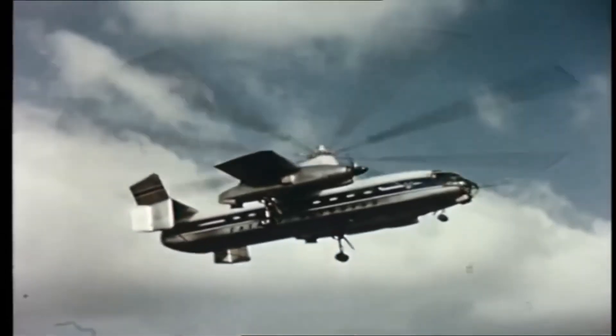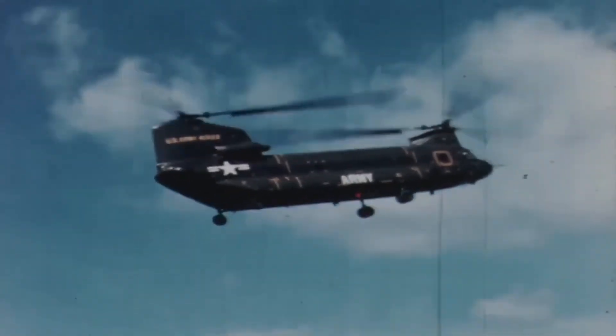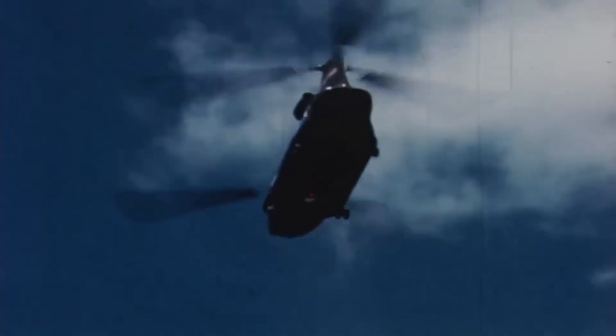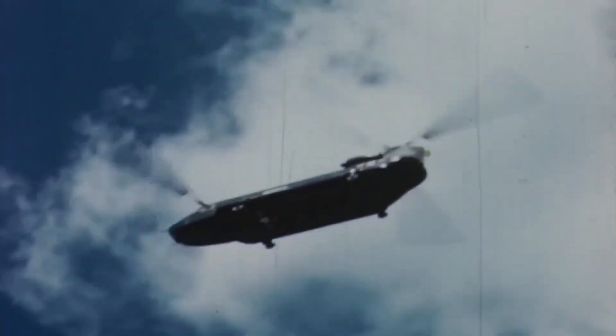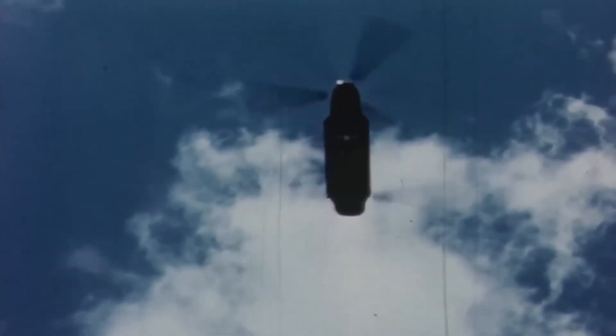Sikorsky's proposal was basically a scaled version of the S-61R, with two General Electric turboshaft engines and the dynamic system of the S-64. They called it the YCH-53A. The English proposal from Rotodyne quickly died for obvious reasons, while the modified Chinook and the Sikorsky fought hard for the contract. The Chinook was not as adapted to the task as the Sikorsky, but it was already in mass production for the Army. In the end, Sikorsky would triumph because it was cheaper to produce and was literally what they were looking for.